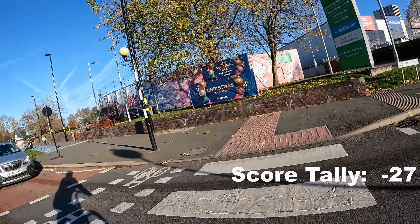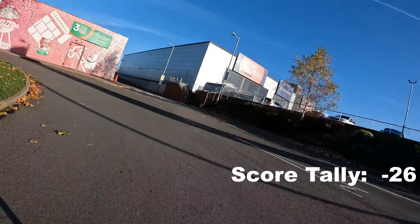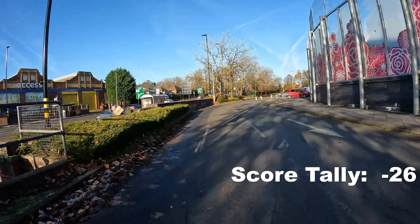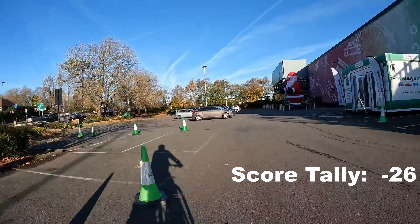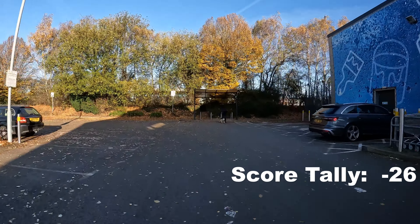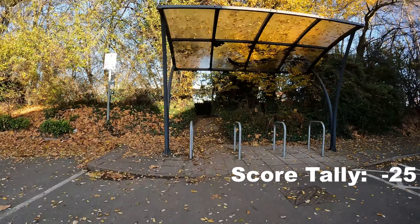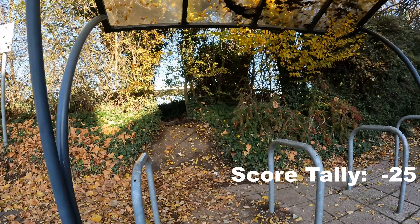I'll give a nice little plus one for this zebra crossing for bikes and pedestrians. And finally, plus one for having a bike rack in the first place and for having it quite near to the front of the shop.